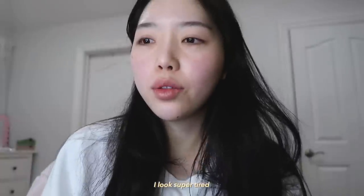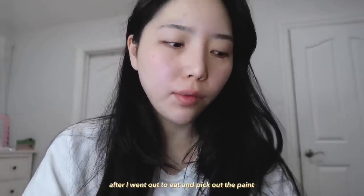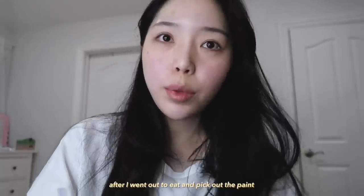Hi guys. I look super tired because I've been working on my website the whole day after I went out to eat and pick out the paint.